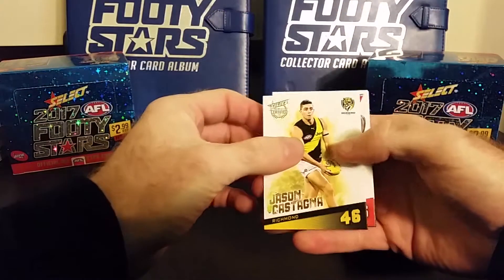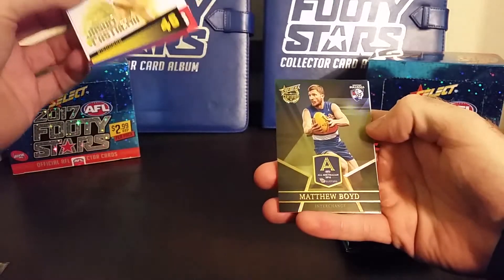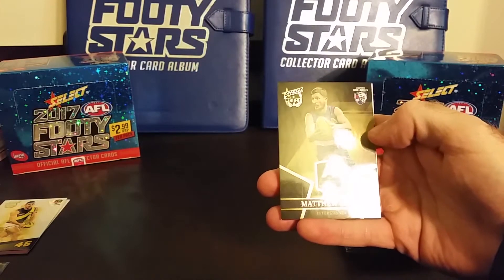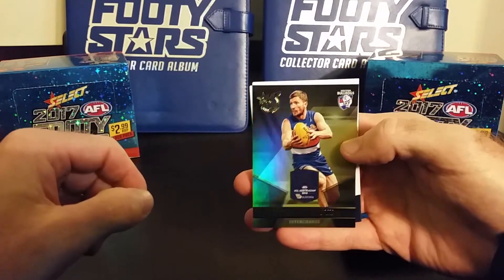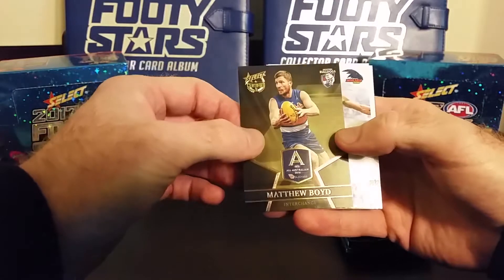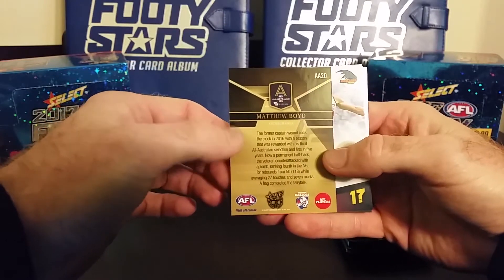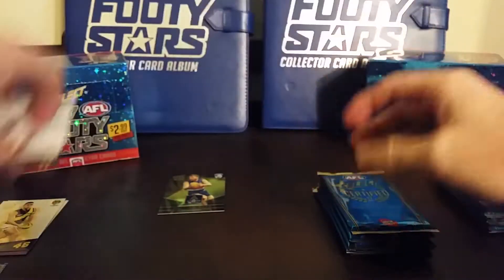Alright, first pack — let's see what we got. This is an All Australian Matthew Boyd — nice card to start it off with! The All Australians are 22 in the set, 18 positions on the ground, one player per position — it's the best players in the AFL selected at the end of the year. These All Australian cards are one per six packs, so that's pretty cool to start off the pack opening. Matthew Boyd from the Doggies — there's the back if you want to read up on it, just pause the video.